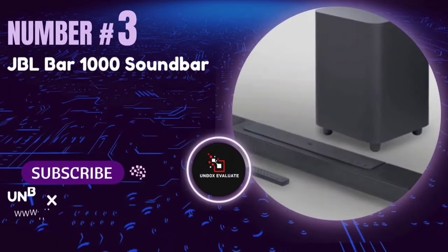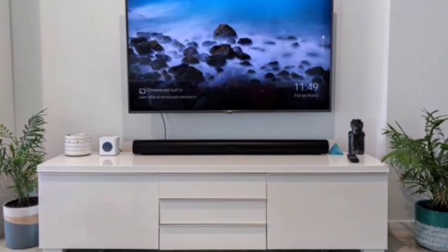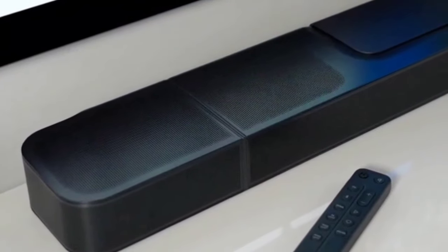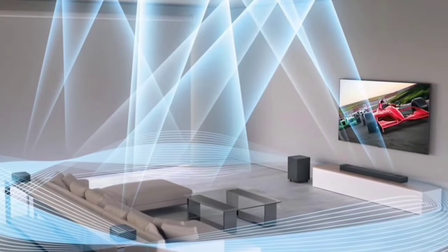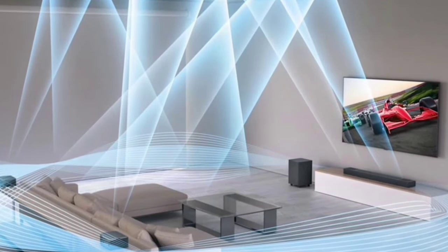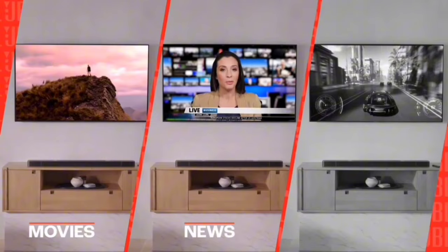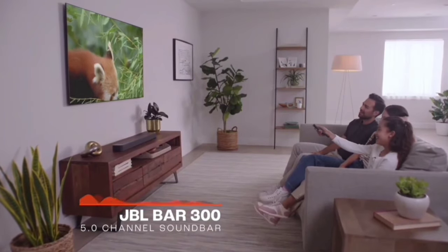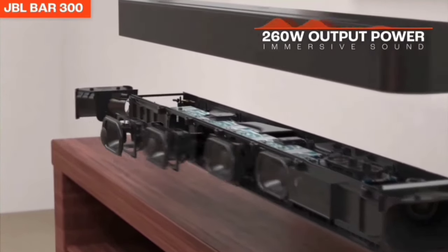Number 3: The JBL Bar 1000 Soundbar. If you're looking to transform your living room into a personal home theater, this soundbar promises to deliver. The JBL Bar 1000 comes with true Dolby Atmos, DTS-X, and multi-beam surround sound. With two up-firing drivers in the main bar and two more in the detachable speakers, it's like having a cinema experience right in your living room.